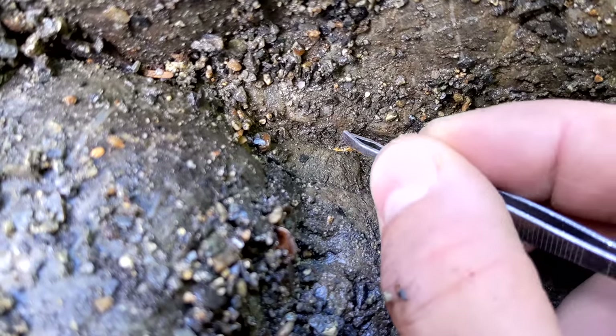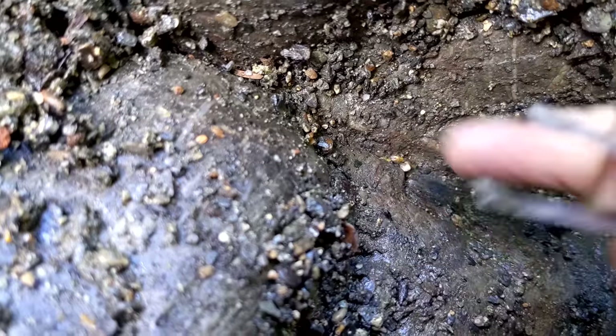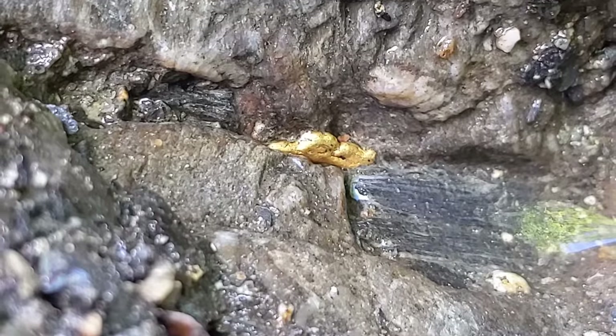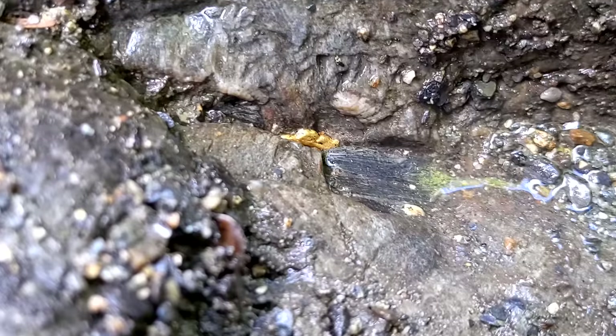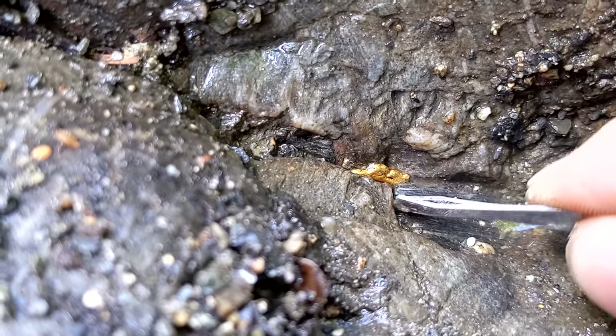There she is — I don't want to scratch it, I hate scratching gold. I'm going to pour some water on it. Look at that — it might be bigger than our other one. The other one's thick but this one's long.